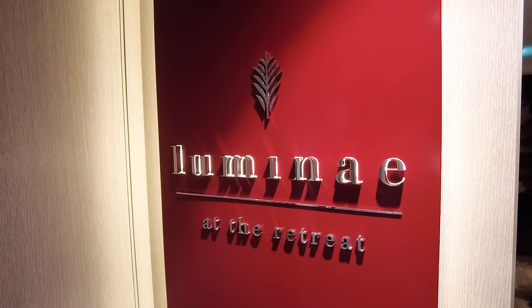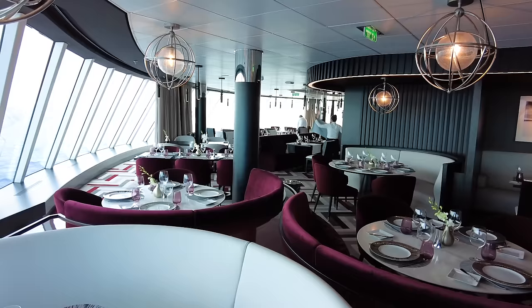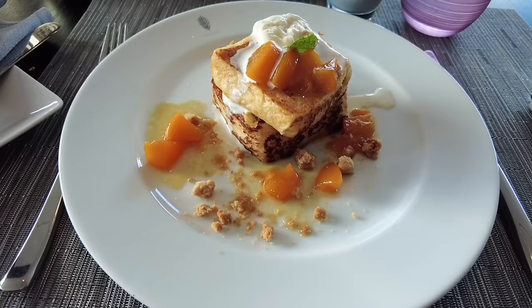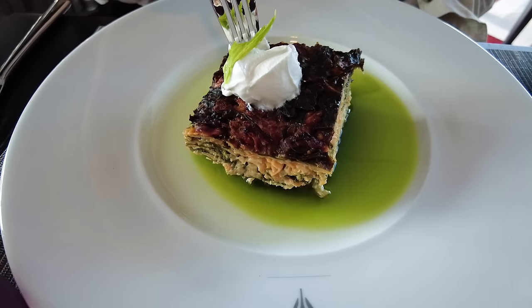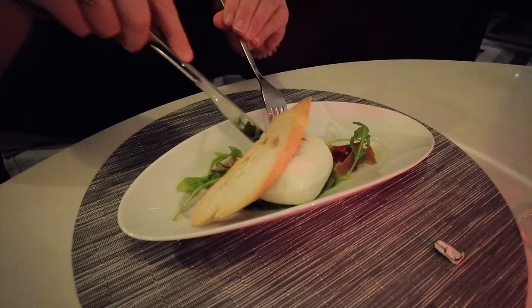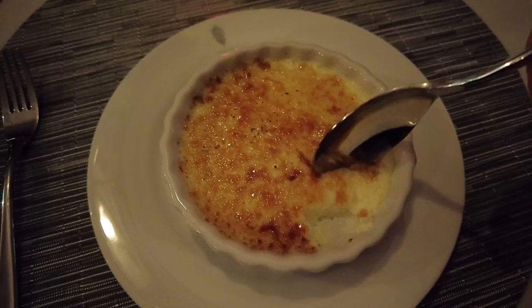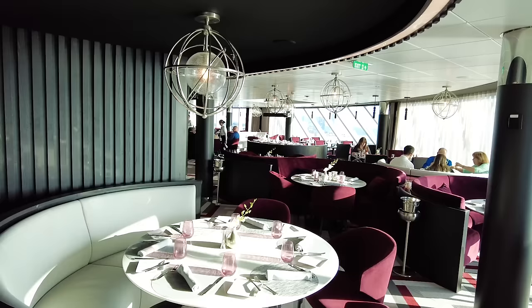Lumine is an exclusive restaurant just for suite guests. Think of it like the main dining room, but for suite guests only — it has its own menu with different offerings during your sailing. Most people go there for dinner, but you can also find breakfast and lunch served at Lumine. For a lot of people, the dining on Celebrity is a big attraction, and having access to Lumine means an additional option without having to spend extra on a specialty restaurant.